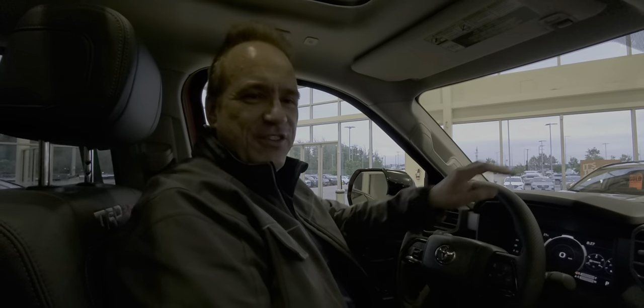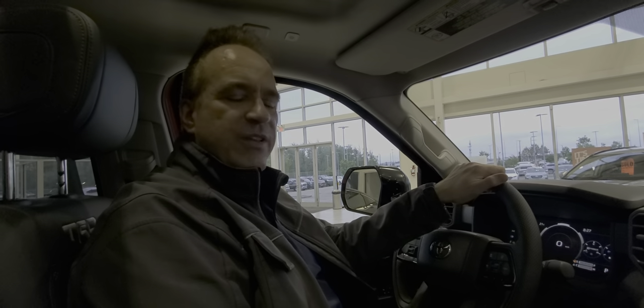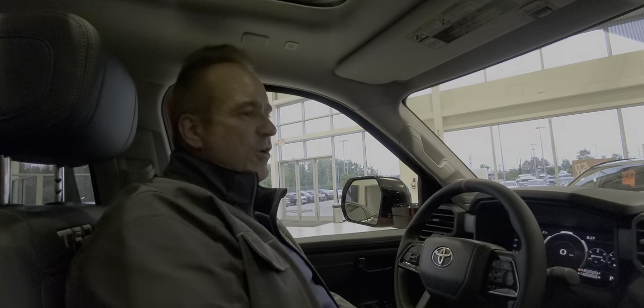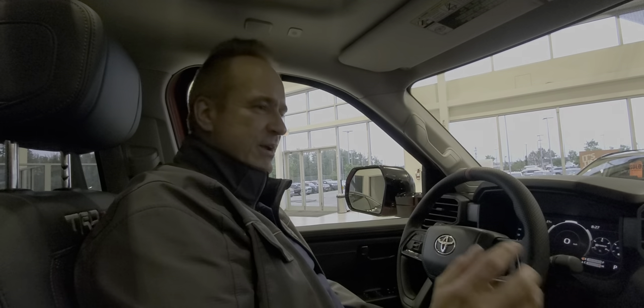For more information about this fantastic vehicle, check us out at gatewaytoyota.ca, give us a call at 780-439-3939, or come down in person. We're at 2020, 103rd A Street Southwest in Edmonton. For upcoming products, check us out on our YouTube channel at Gateway Toyota in Edmonton — hit subscribe and the notification bell. We hope to see you soon, take care.